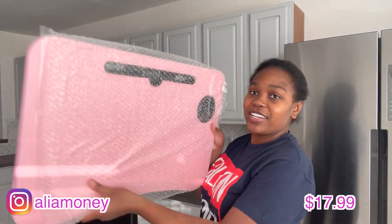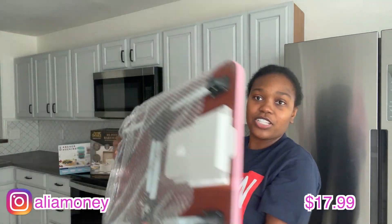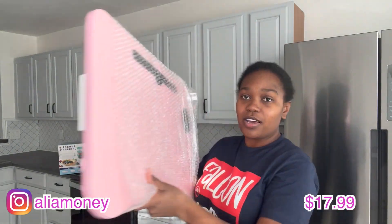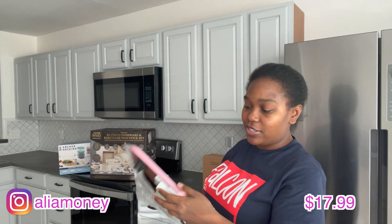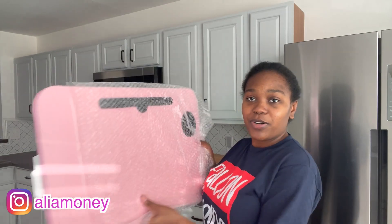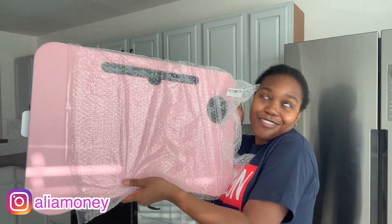This next one is a bedside or chair caddy — I'll put a picture on screen. It has a spot to hold your phone or tablet up top, a cup holder, and a slide-out section for other things. I bought my little brother one in black, and I got mine in pink because I love pink. I think it was about $17 — I'll confirm on screen.